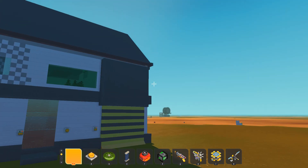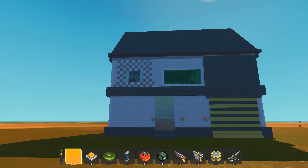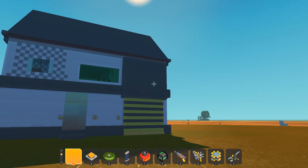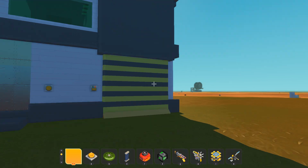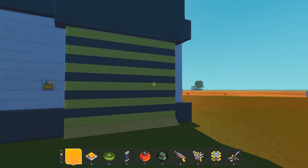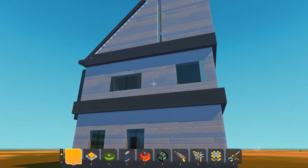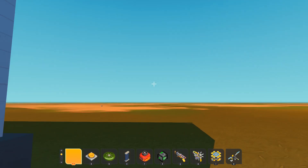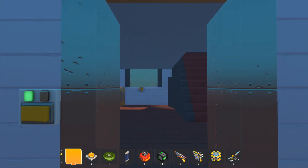Looking at this house, having this sort of chess-type design, a green window, and this yellow and black garage door — it kind of gives it away. It kind of looks like it is some sort of special design. But let's get inside, so we can open the door here.